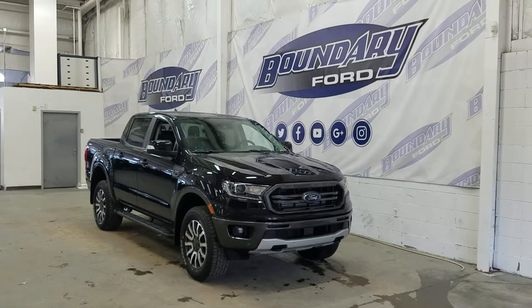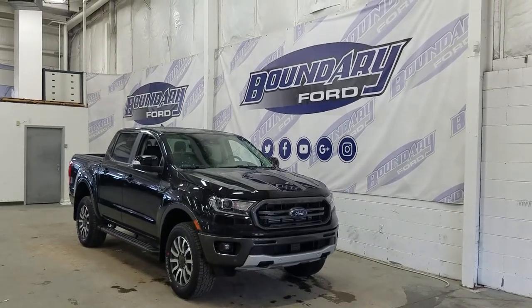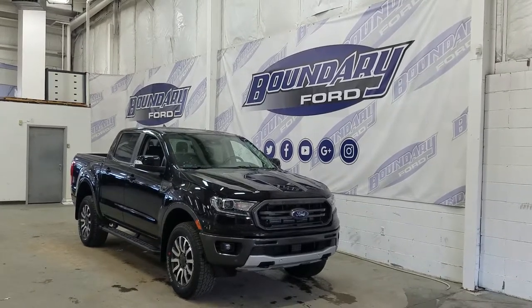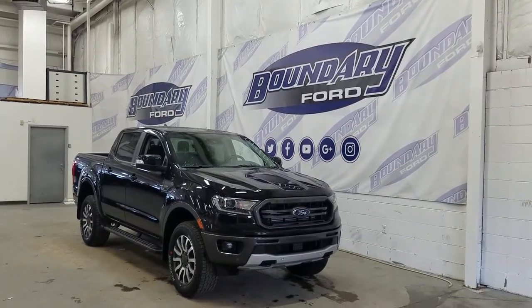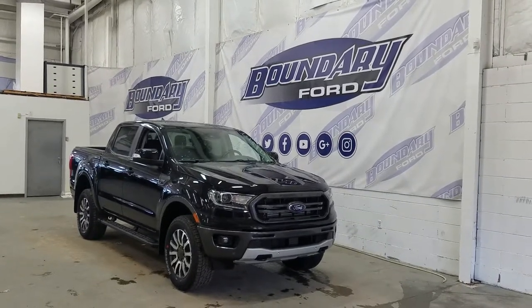If you have any more questions about this beautiful Ford Ranger, please do not hesitate to contact our professional and friendly sales staff. We look forward to seeing you in the store and answering any questions you may have. Thank you for shopping with us here at Boundary Ford.